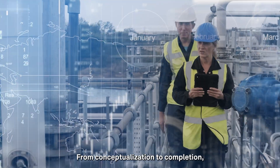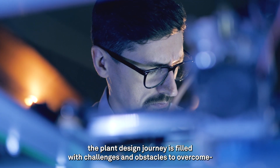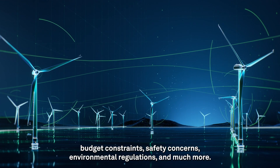From conceptualization to completion, the plant design journey is filled with challenges and obstacles to overcome: budget constraints, safety concerns, environmental regulations, and much more.